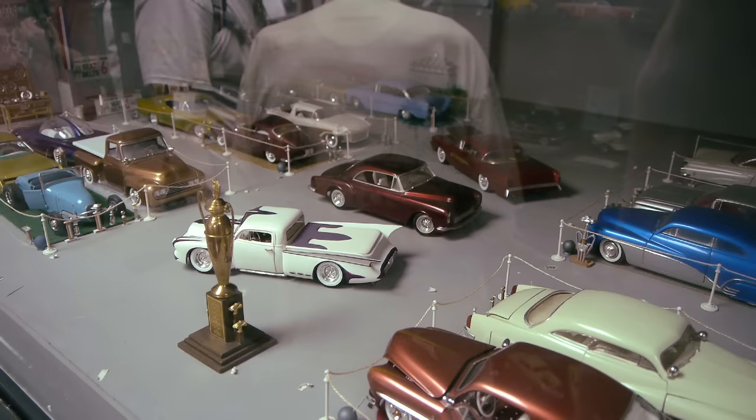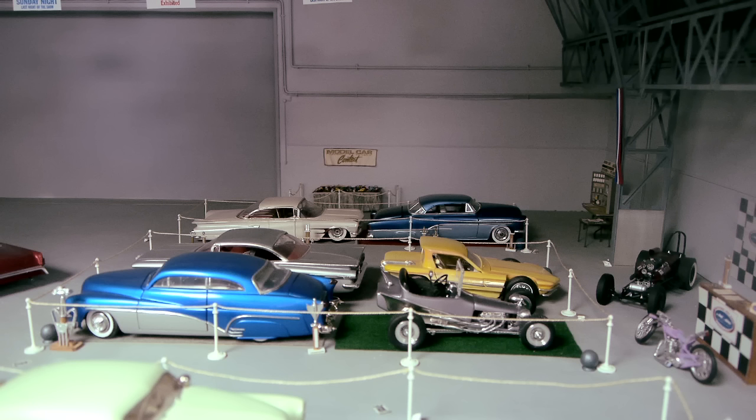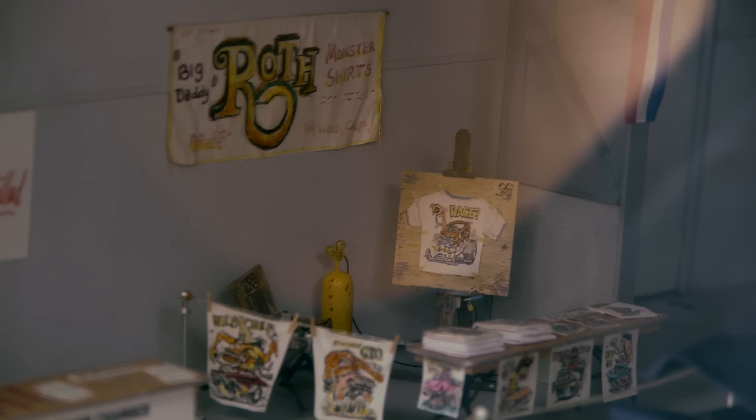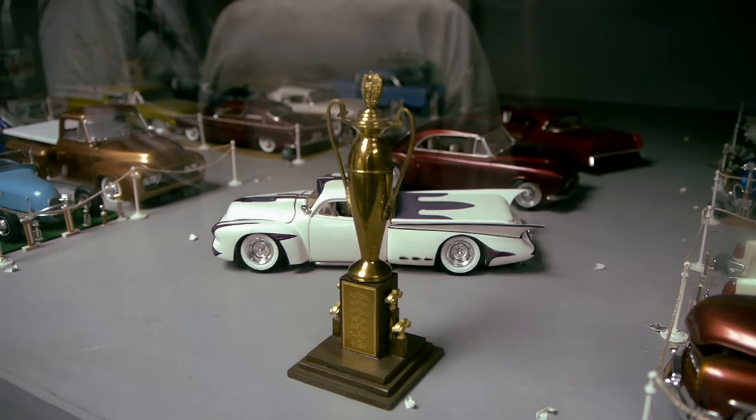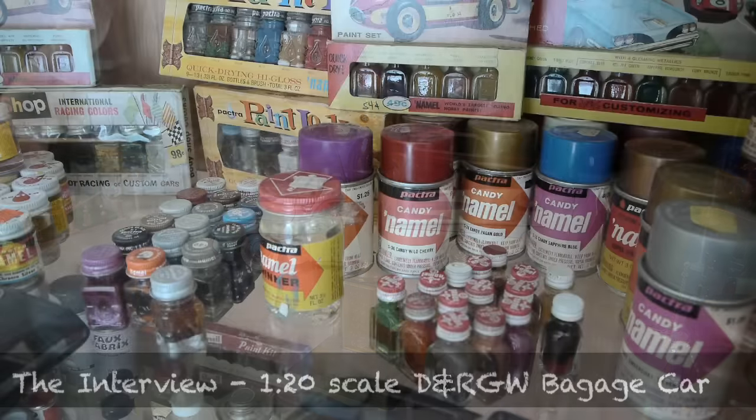This is the Oakland Roadster Show diorama here at the museum. It depicts the Oakland Roadster Show from the 1950s — a really cool show with very advanced custom and hot rod cars. Here's Ed Roth's booth in the show where he used to airbrush t-shirts. And this is the giant eight-foot-tall trophy of the Oakland Roadster Show. This model was built by that crazy guy from the interview episode — check that out if you haven't seen it.